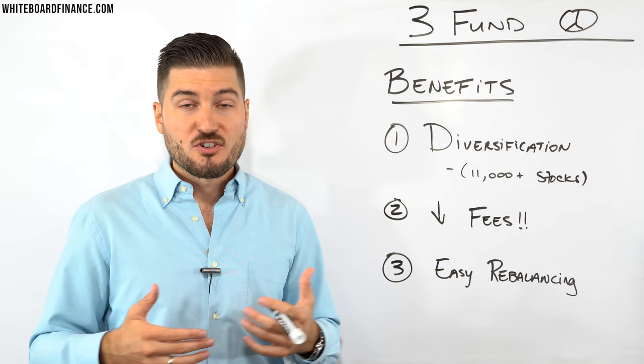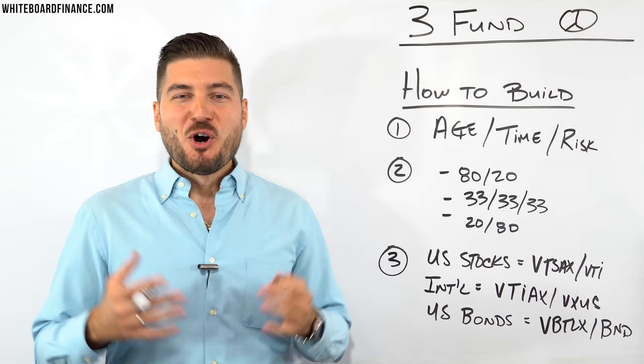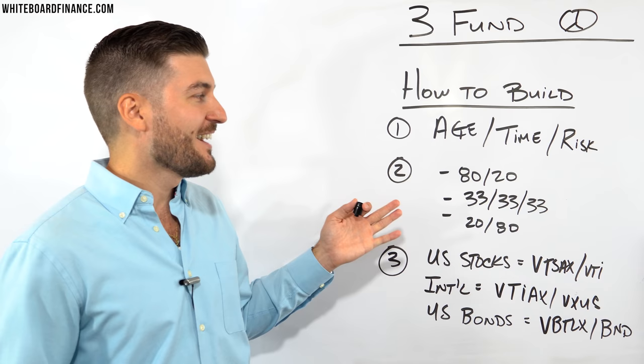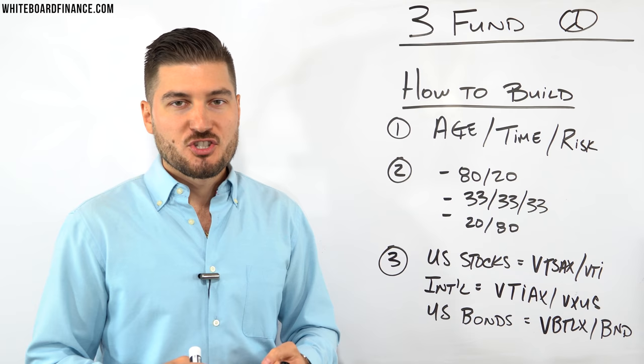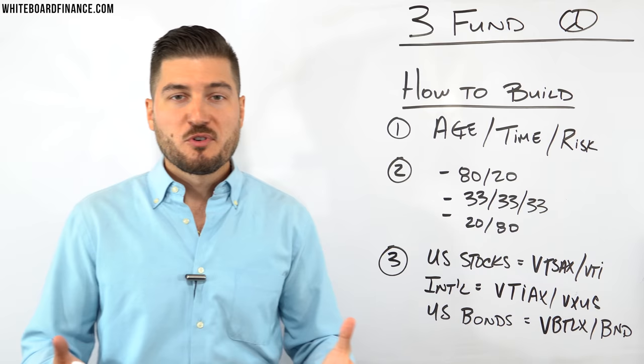As a bonus, the three fund portfolio is also really easy to monitor, understand, and maintain. So let's get into how to actually build one. The number one caveat to investing is understanding your strategy — what are your priorities, your goals, and why are you investing? The main factors are your age, the time frame in which you want to invest, and the amount of risk you want to take on.